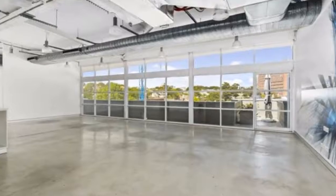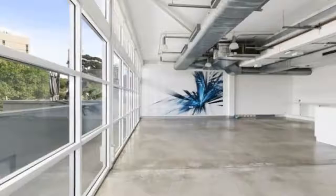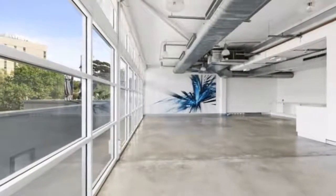This building is synonymous with designers, PR agencies, architects and digital agencies, making it one of the most popular creative office hubs in the eastern suburbs.